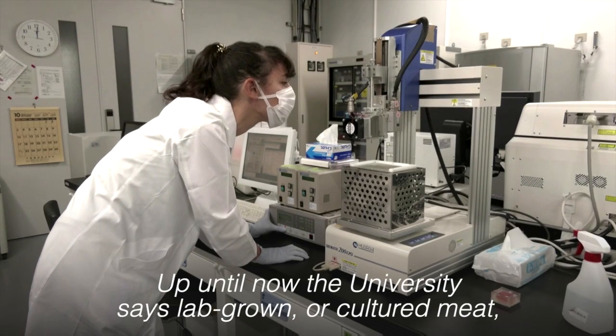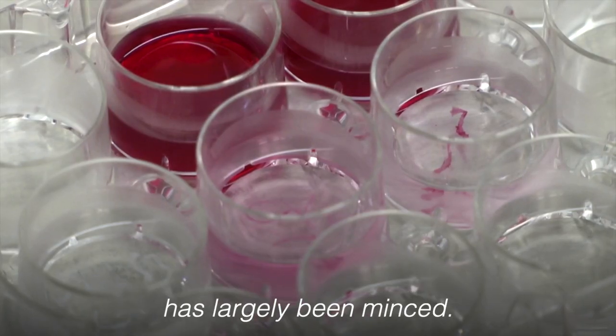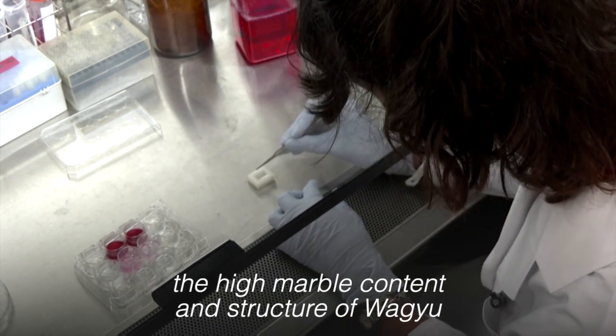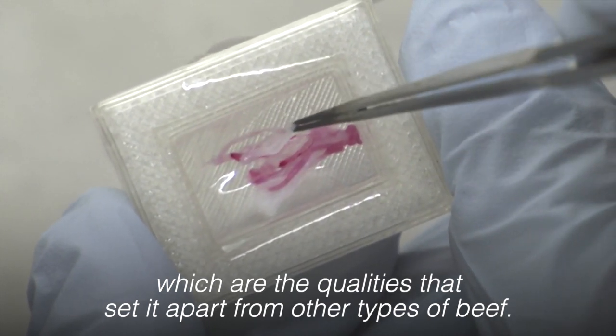Up until now, the university says, lab-grown or cultured meat has largely been minced. This, on the other hand, aims to mimic the high marble content and structure of Wagyu, which are the qualities that set it apart from other types of beef.